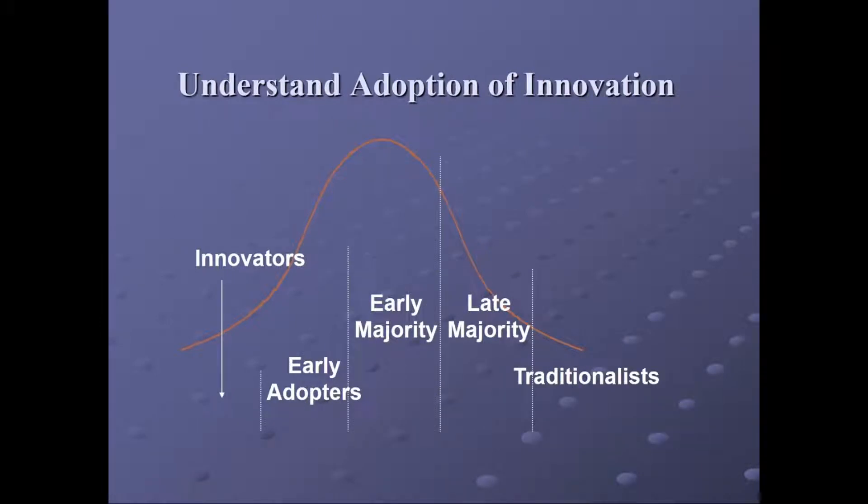Understanding the adoption of innovation has a trajectory. There are innovators, then early adopters, then it tips over to a majority adopting an intervention, and finally traditionalists.